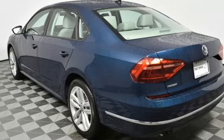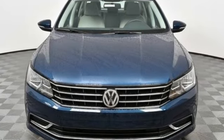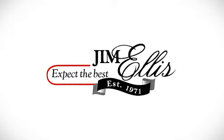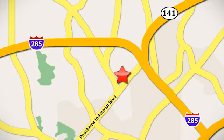They say a journey of 1,000 miles begins with one step. Well, in this case, it begins with a test drive. Start your next adventure today. Contact Jim Ellis Volkswagen of Atlanta today or stop on by — we're conveniently located inside I-285 on Peachtree Industrial.